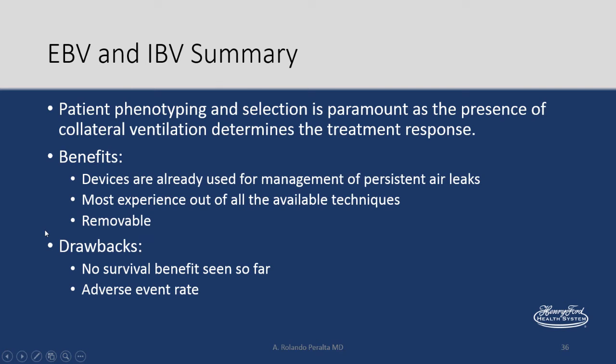In summary on the valves: patient phenotyping and selection is critical because collateral ventilation determines treatment response. Benefits include experience with these devices for persistent air leaks, the most literature data of all bronchoscopic techniques, and they are removable. Drawbacks include no survival benefit seen so far and an adverse events rate.